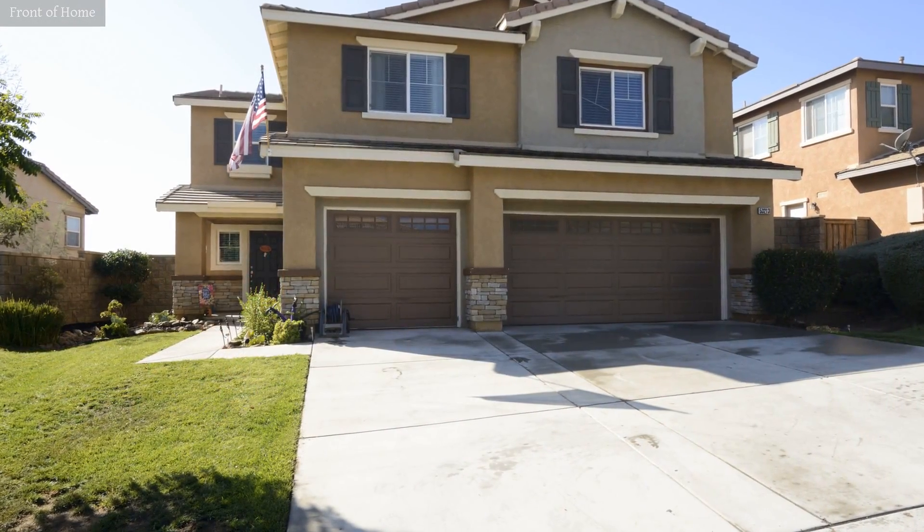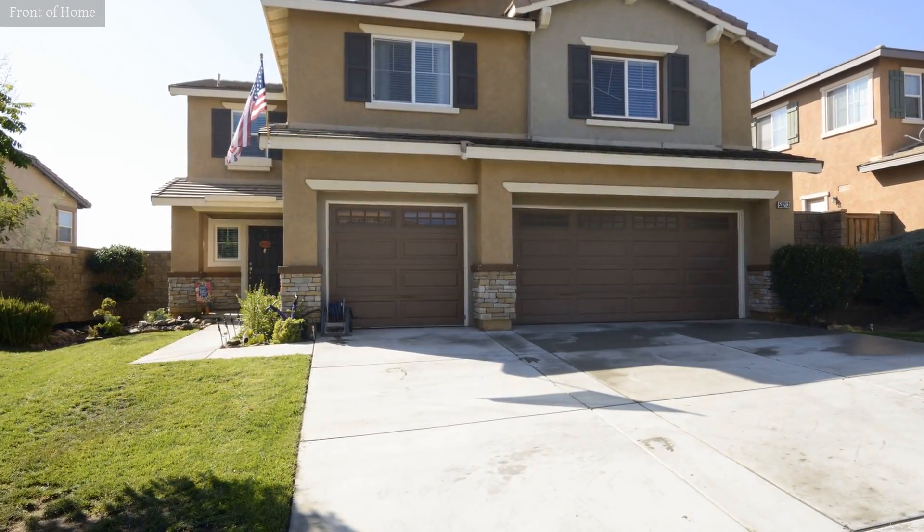For more information about this fantastic property, you are always welcome to contact us.